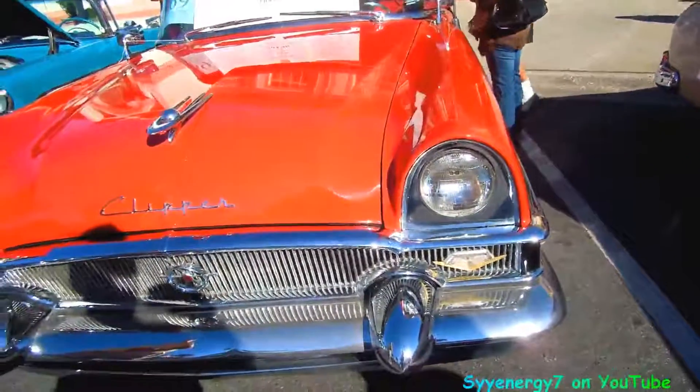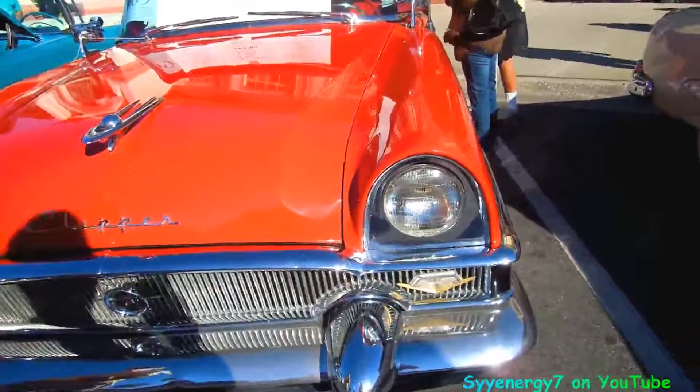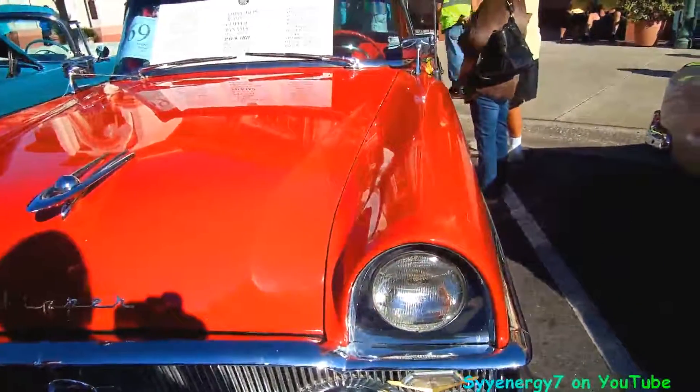And that was a big engine, because the Chevy, when it came out with the V8, was a 265 around this era of time, right?